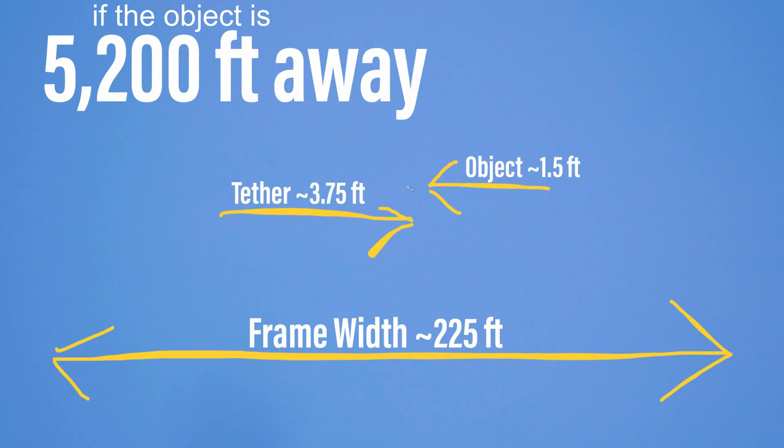What I discovered is that because of something called hyperfocal distance, the object has to be at least a mile away. And that still makes the size of the object fairly small — it could be only one and a half feet long. Here I'm showing a reference: if it is about a mile away, or 5,200 feet, the object would be one and a half feet long, the tether would be three and three-quarters of a foot long, and the entire width of the frame would be roughly 225 feet.